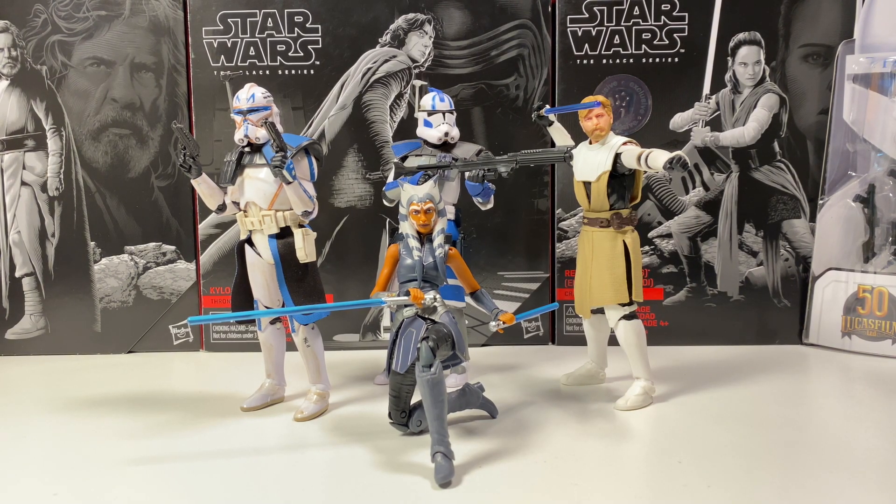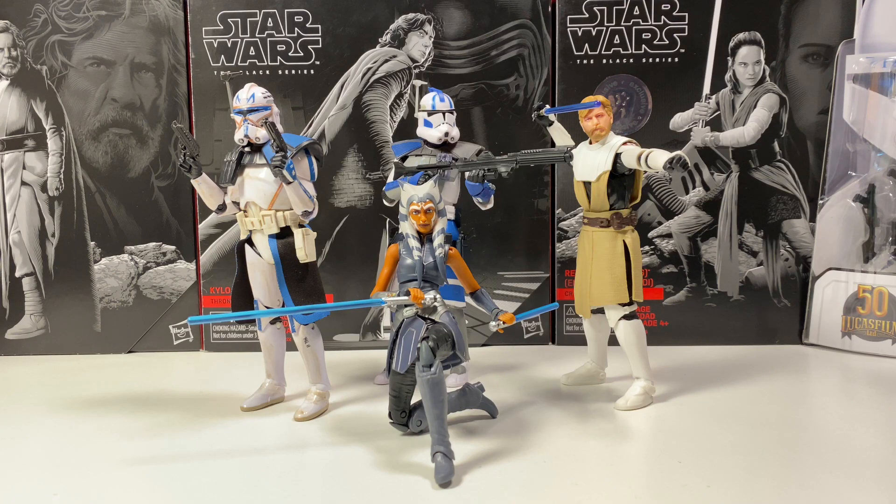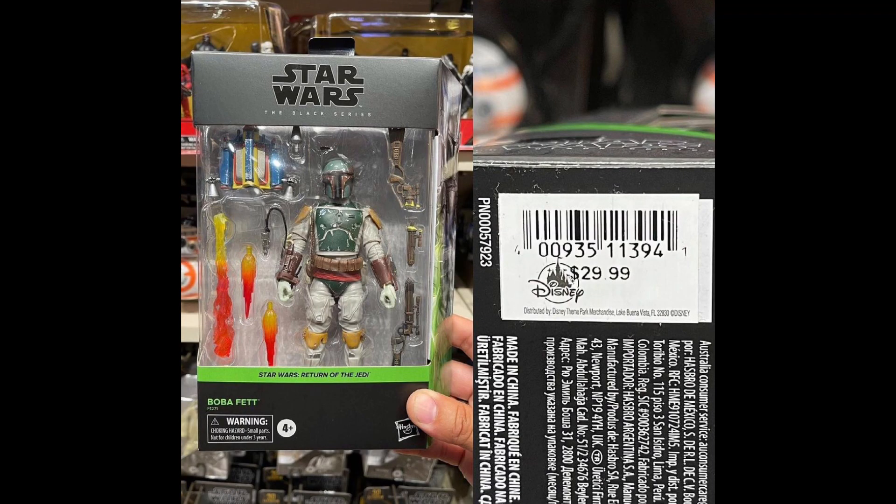Speaking of the Gaming Greats line, the Gaming Greats Vintage Collection figures have also started showing up in GameStop's warehouse. That includes, I believe, the Shadow Stormtrooper, Heavy Battle Droid, and one more as well. So I'd imagine you'll start seeing these in stores rather soon — I'm glad they're finally bringing Gaming Greats to the Vintage Collection. Also, if you live next to a Disney World or Disneyland, the Black Series Boba Fett is starting to show up in Disney stores, so check yours if you're looking for it.